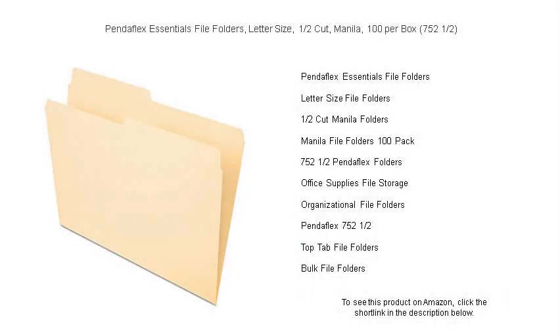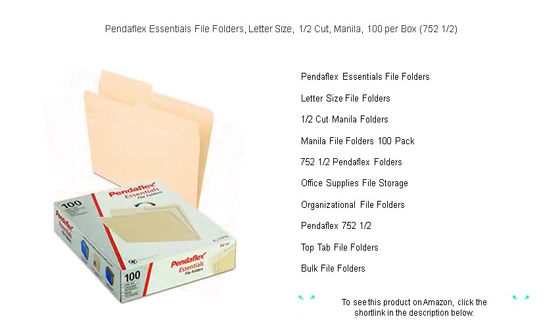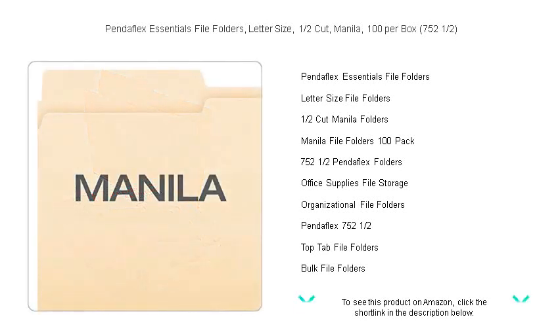Get your office, home, or classroom organized with the PendaFlex Essentials file folders. Expertly designed for efficiency and durability, our letter-sized manila folders come in a generous pack of 100 to suit all your filing needs.